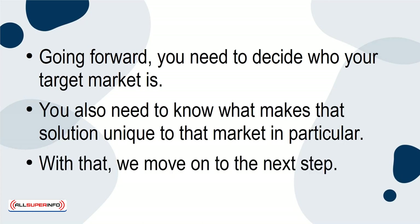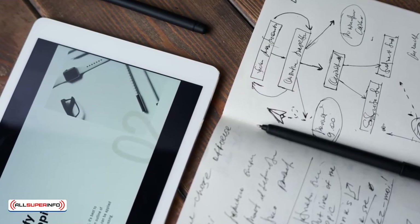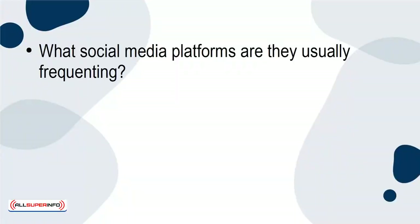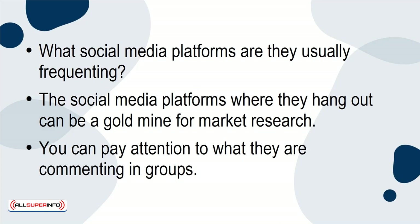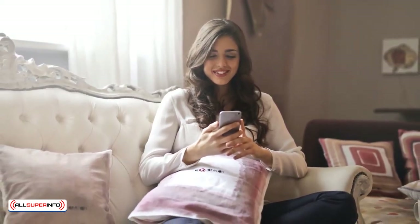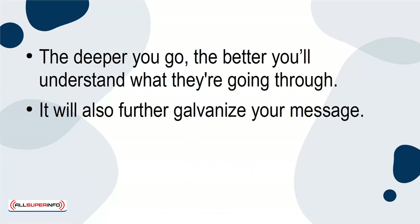We move on to the next step. The second step is performing your market research. It's always a good idea to know who your market is — what is their gender, age, behaviors? What social media platforms are they usually frequenting? The social media platforms where they hang out can be a goldmine for market research. You can pay attention to what they're commenting in groups, or see what they might be tweeting. It's vital that you go as deep as possible. The deeper you go, the better you'll understand what they're going through, and it will also further galvanize your message.